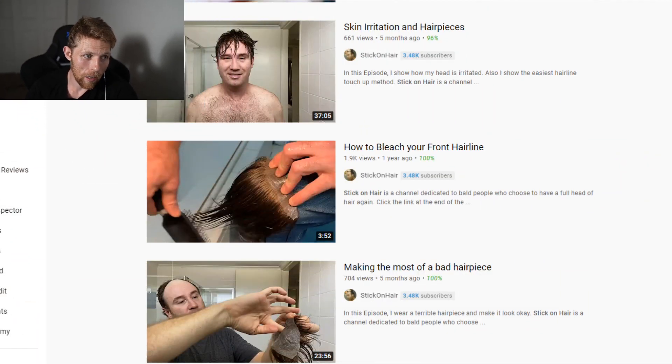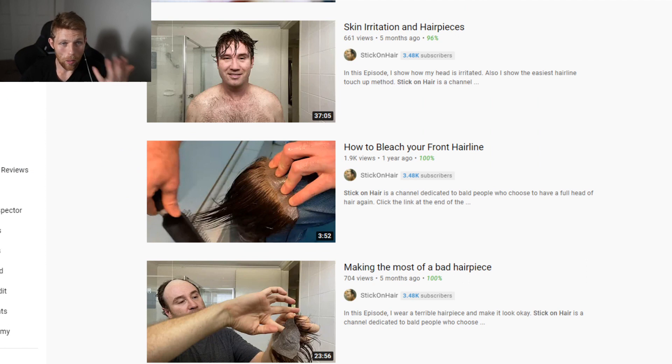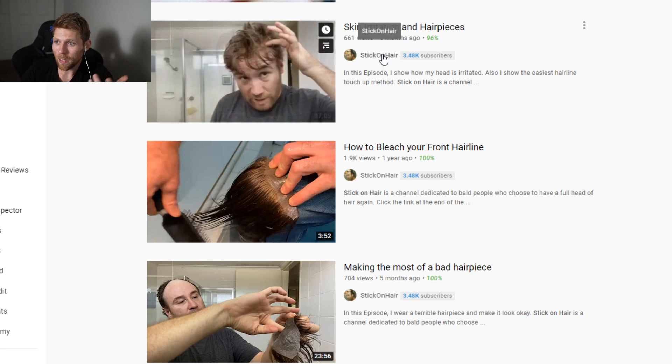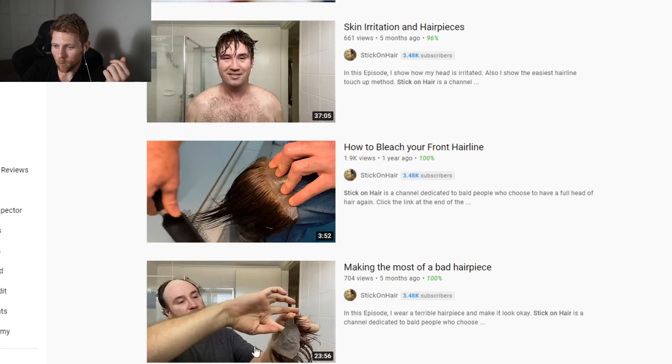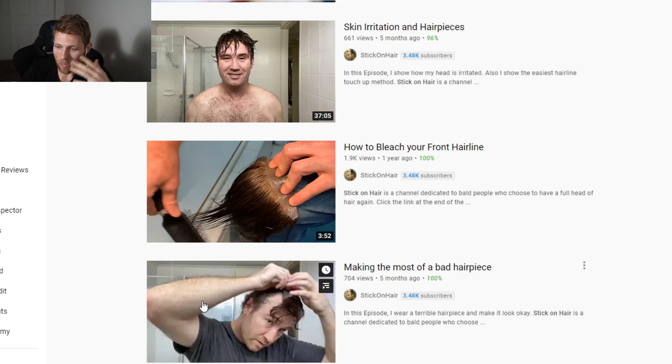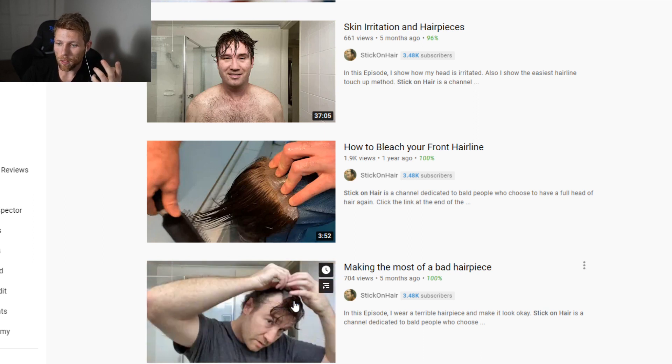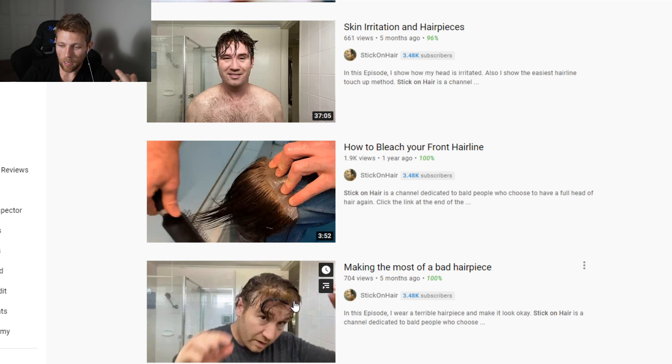If you're looking for someone who can guide you and tell you more about partial hair systems, Stick On Hair is the go-to guy. He kills it — he's been making content forever, he's a quirky dude with a lot of personality. In every single video he's wearing a partial. His hairline is all the way back, and he's always applying these partials. That can be really useful knowledge to see what you're getting into.